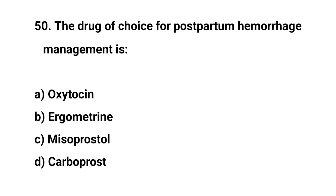Question number fifty. The drug of choice for postpartum hemorrhage management is? The right answer is A: Oxytocin.